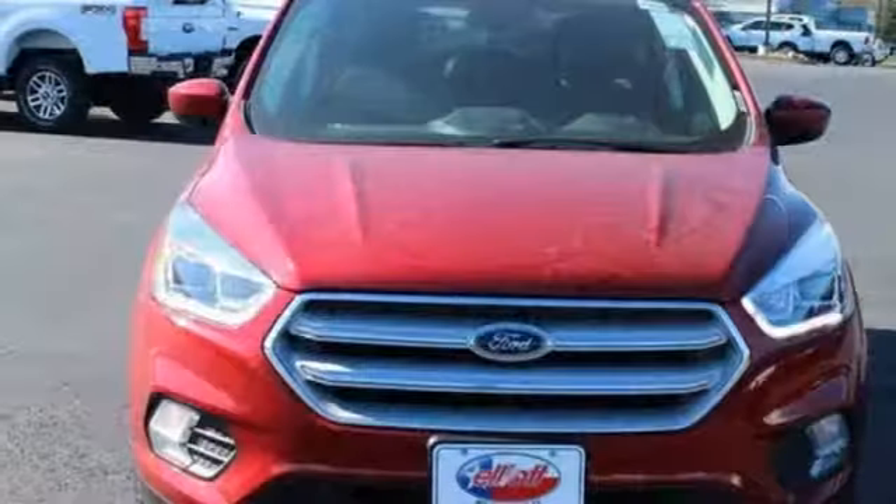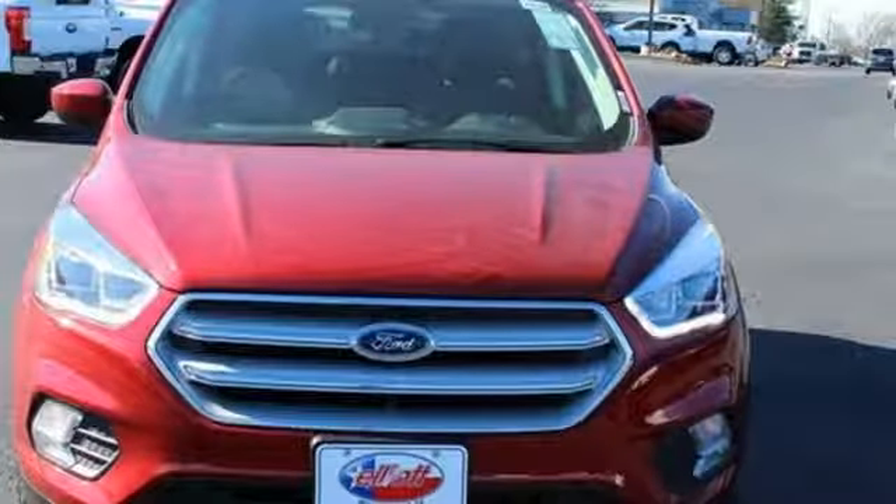Every generation has its Ford — this one's yours. Hurry in today for a test drive.